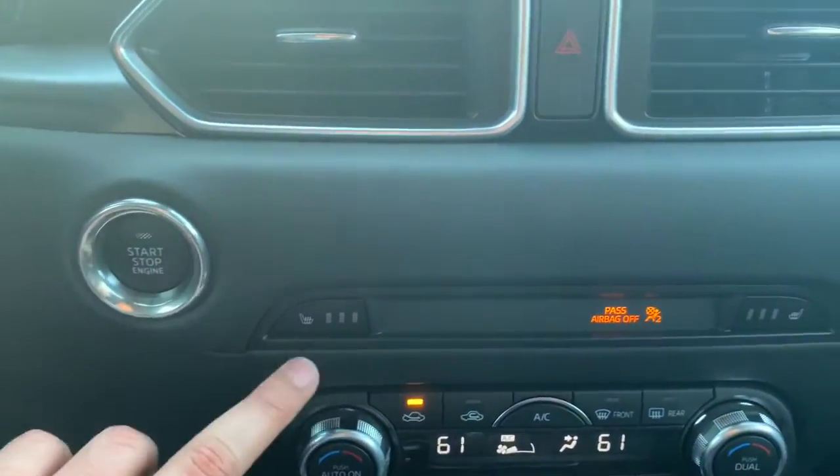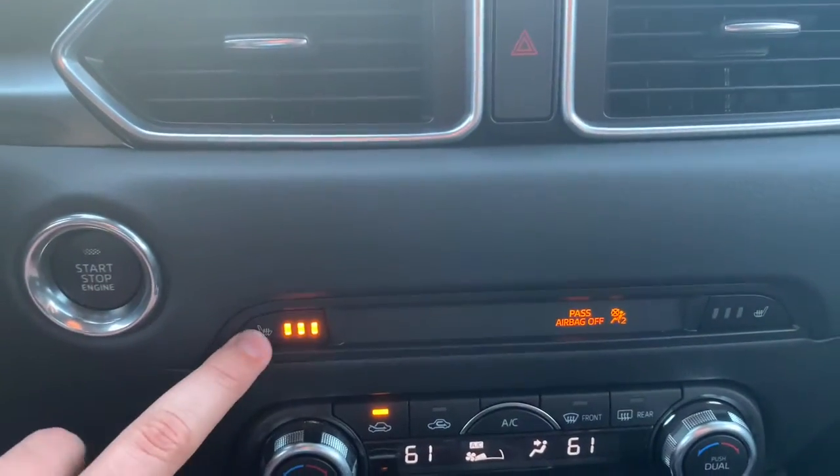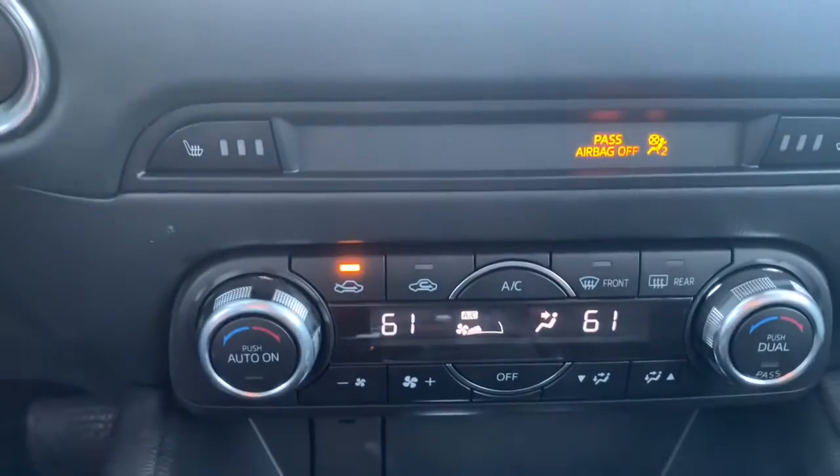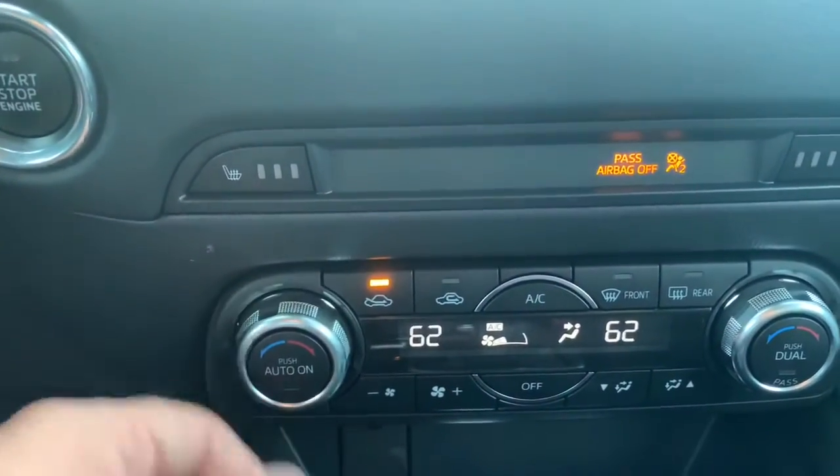This car is going to have the keyless push start as well as the heated seats — high, medium, low, off — same for your passengers over there. You have dual climate control, meaning you can have two different temperatures going on at the same time.